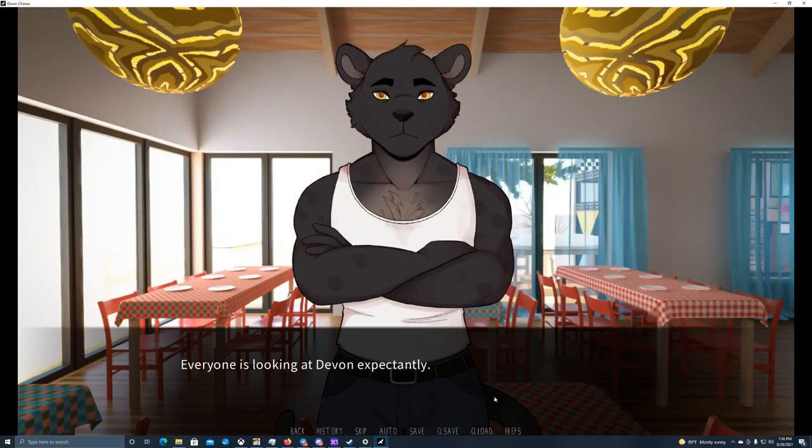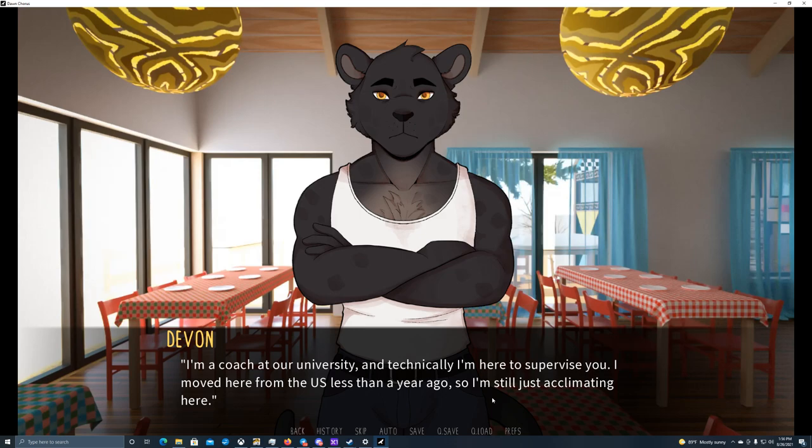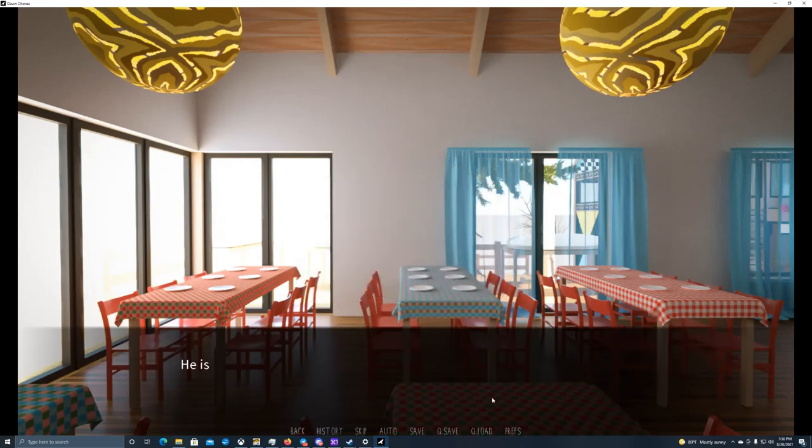Everyone is looking at Devon expectantly — only after a moment does he understand we're waiting for him to introduce himself too. That's what he gets for sitting with students. I'm Devon — I believe you all know me. I'm a coach at our university and technically here to supervise you. I moved here from the US less than a year ago, so I'm still just acclimating.